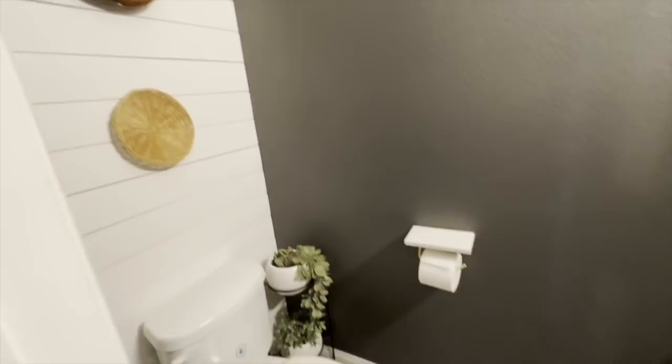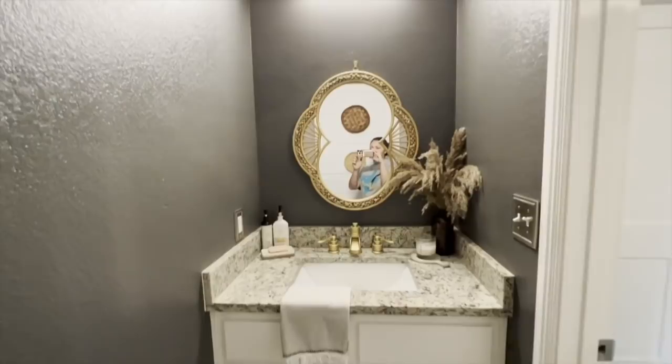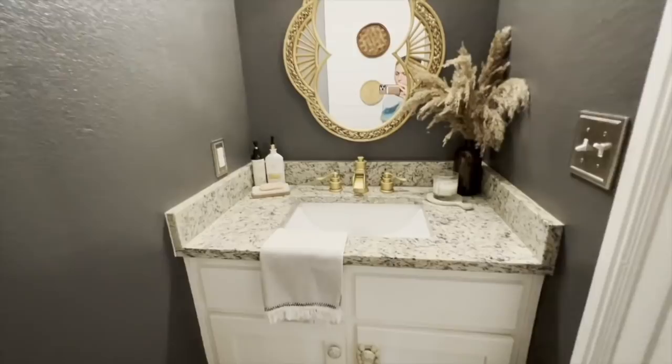Now this is our half bathroom. Our home is four bedrooms, three and a half baths. This restroom is a little tight, however it serves its purpose. We're actually currently in the process of adding a unique peel-and-stick wallpaper behind the mirror right there — I think it would make this restroom pop. That should be happening very, very soon.